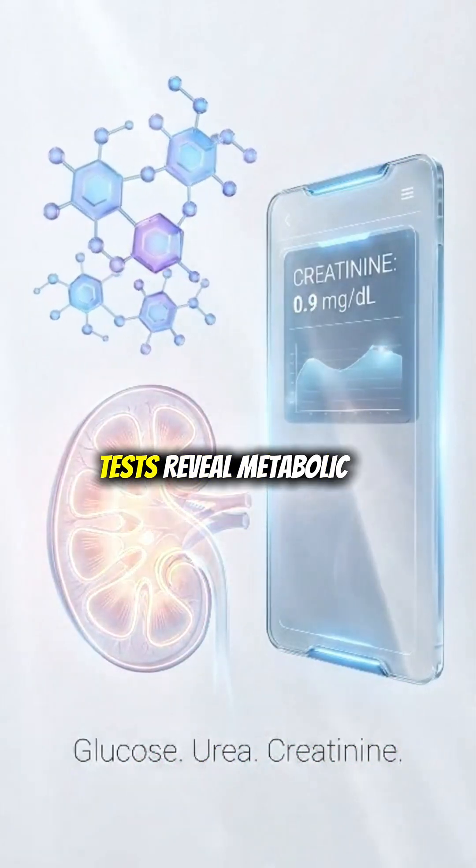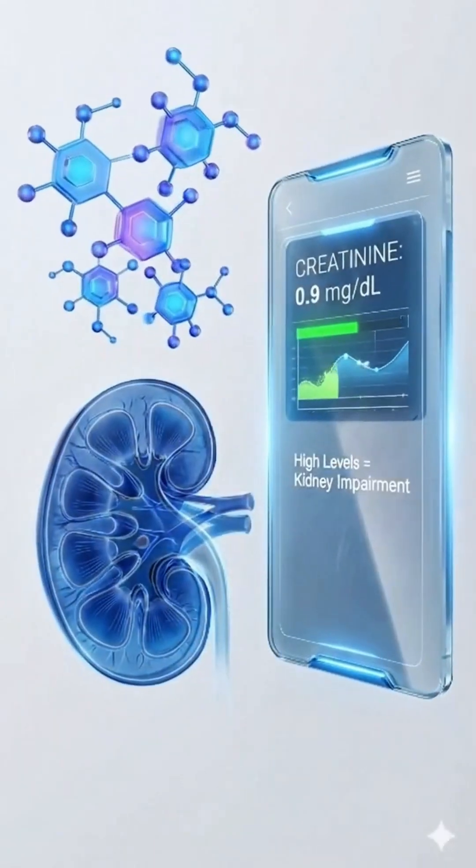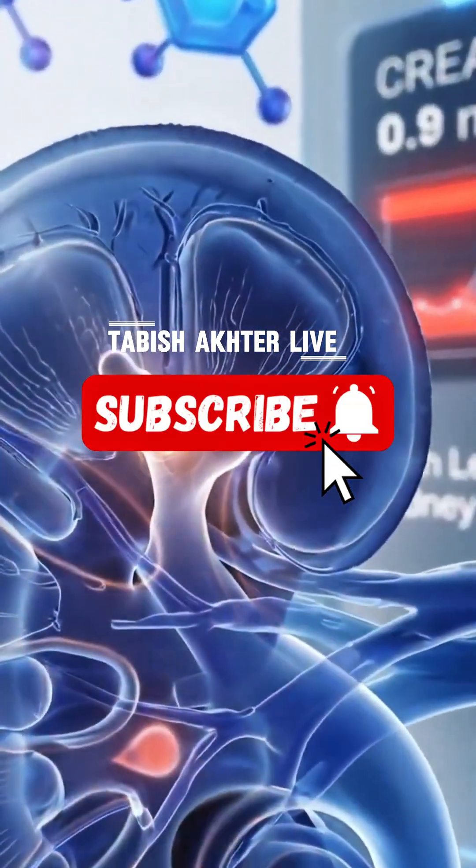These three simple tests reveal metabolic health, kidney function, and early disease signs. Subscribe for more high-end medical animations and check our app for upcoming AI-powered paramedic courses.